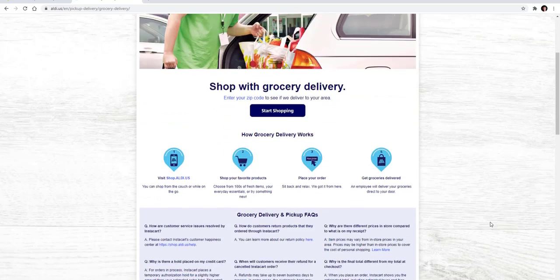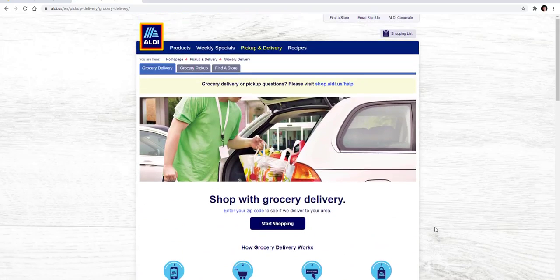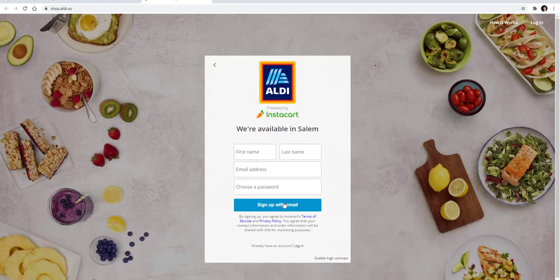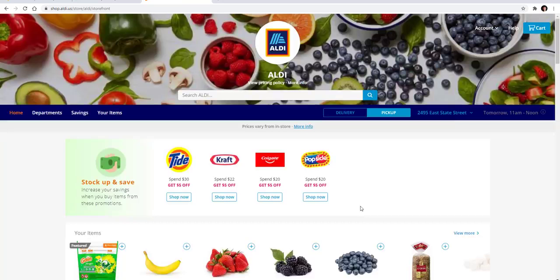You will have to make an account to use these services, but that's very easy. Click 'Start Shopping' and it will prompt you to enter your zip code. I'm going to put in the Salem zip code, and it says yes, we are available. It will prompt you to sign up with your email to create an account. You put in your first name, email address, and a password, and then you sign up. Once you log into your account, this is what the main page of the website looks like.